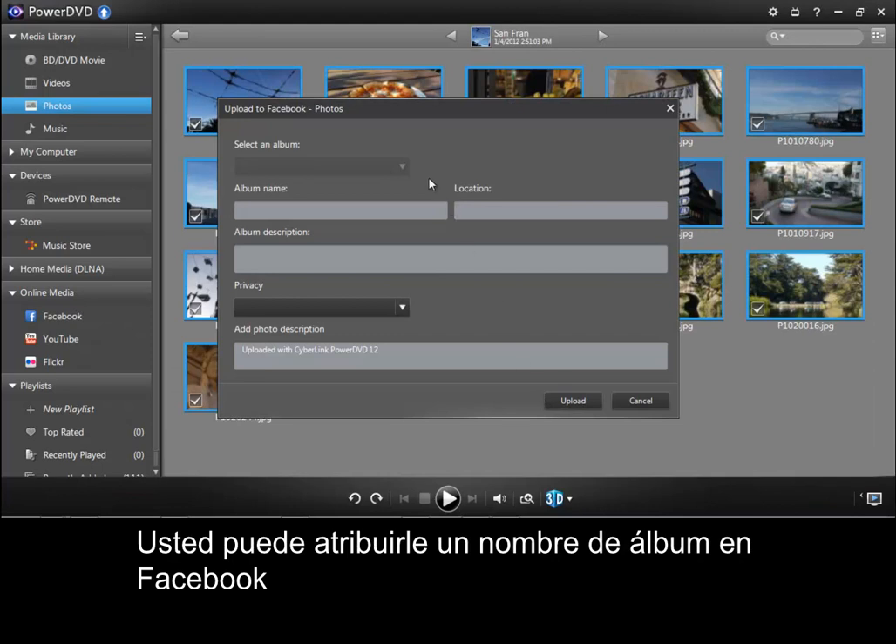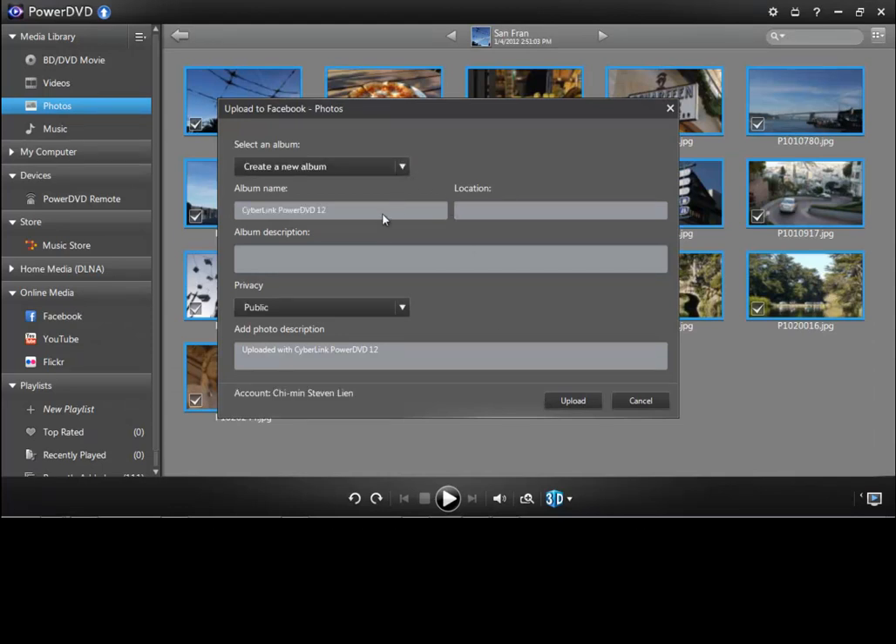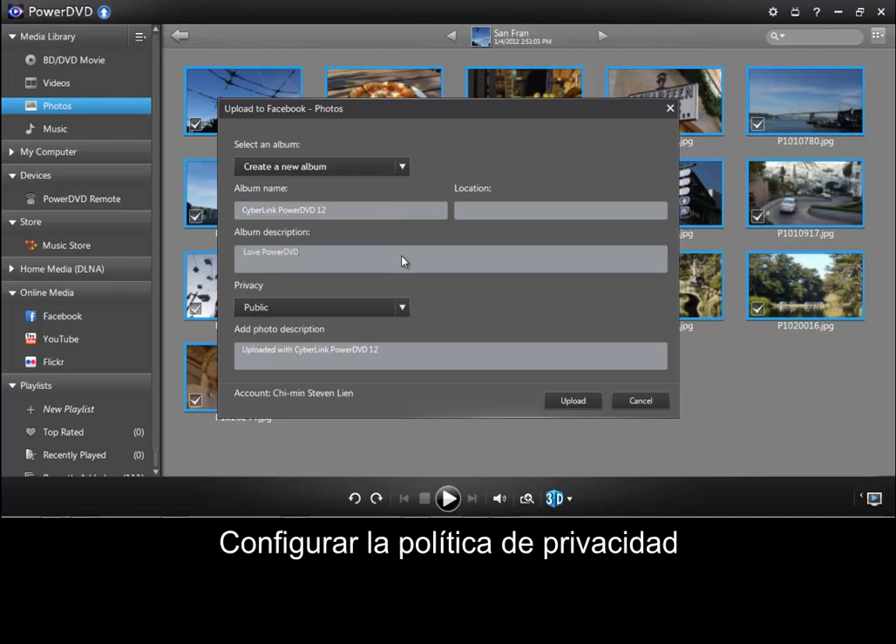You can assign the album name on Facebook, write down an album description, and set the privacy levels. Then upload.